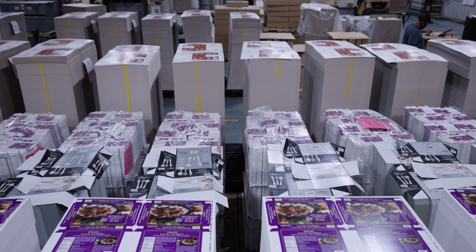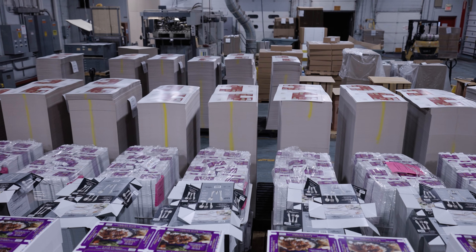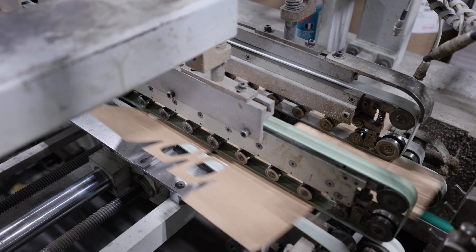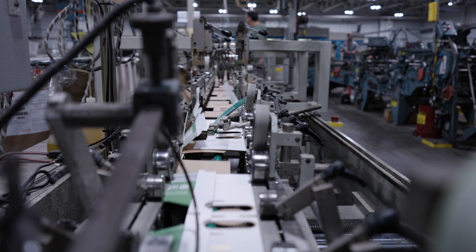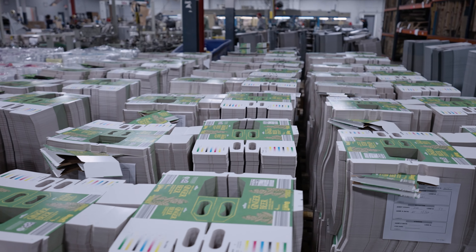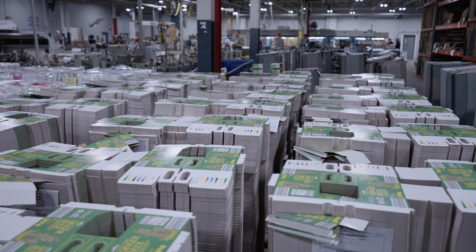Some of our customers are very unsophisticated — they really want to hand you a paper PO and hand deliver it. Others are much more in line with a digital workflow. We have clients that don't want hard proofs anymore; we're doing everything electronic PDF, and it definitely moves things faster. It's really about adapting to what the customer wants, and for a shop our size, we don't really like to say no.